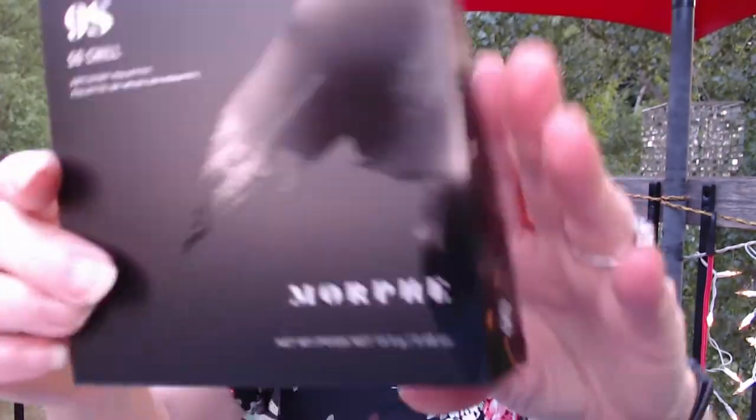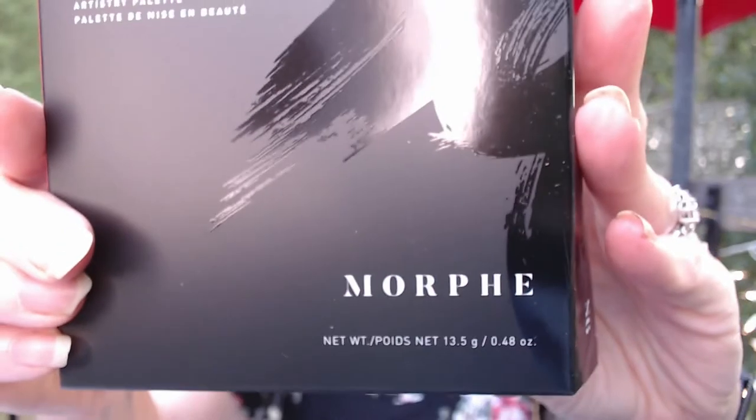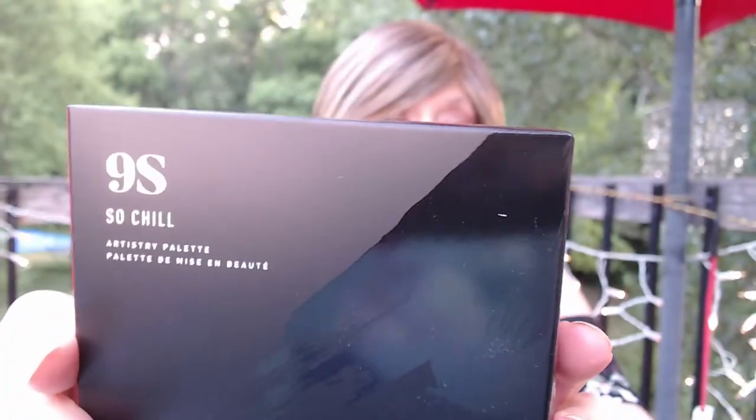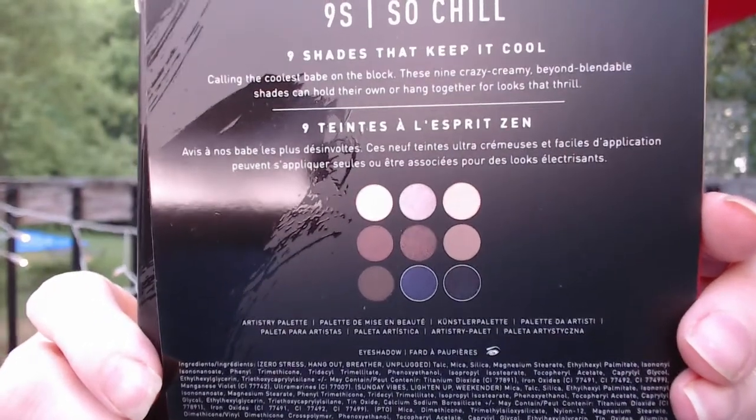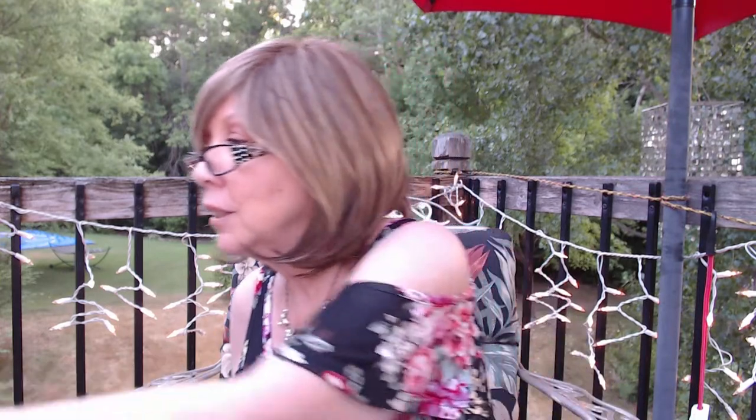Next I got this Morphe palette — it's called So Chill. It does show the colors on the back. I did take it out of the box. This had a $22 value and I got it for $6 during the sale.